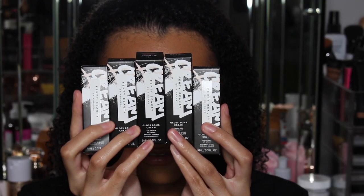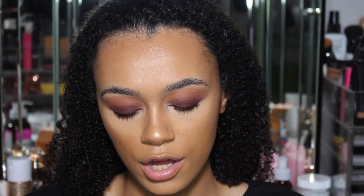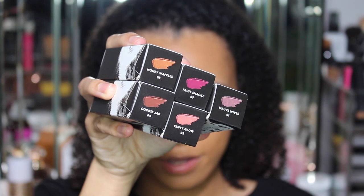So these are the Fenty Beauty Gloss Balm Cream. The shades we've got are Honey Waffle, Fruit Snacks, Cookie Jar, Fenty Glow, and Mauve Wives — these are the five shades we're working with.